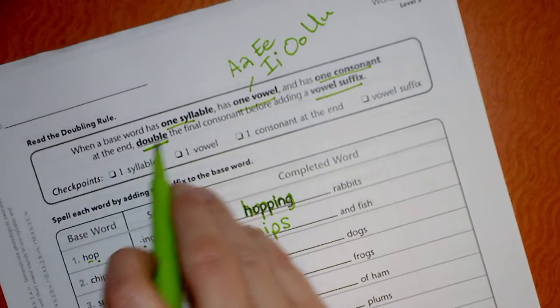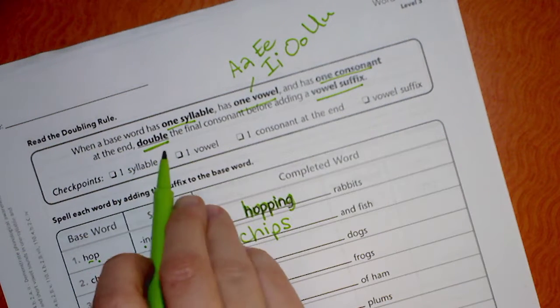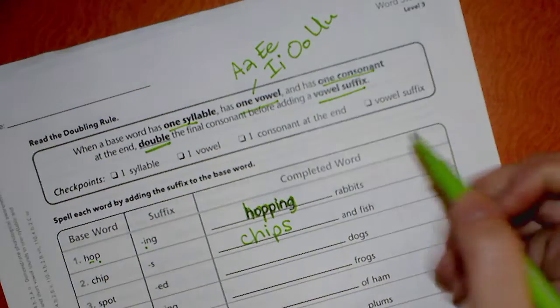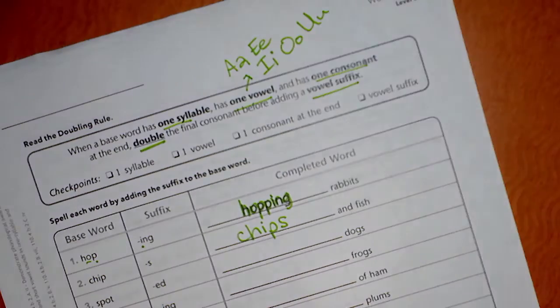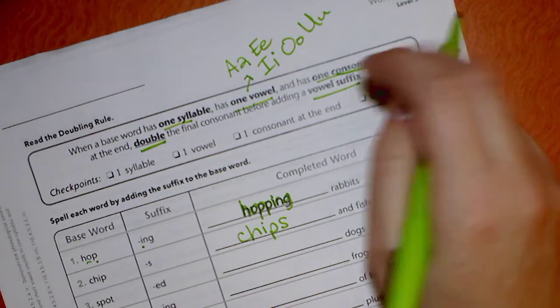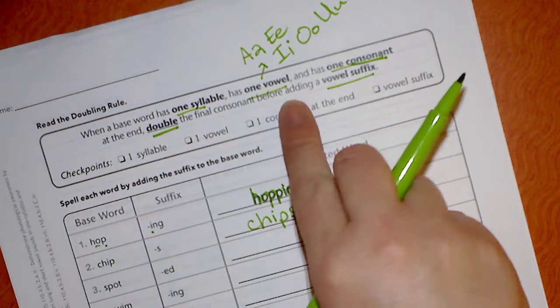So the way that we're going to do this — it tells us right here: when a base word has one syllable, has one vowel, and one consonant at the end, you're going to double that final consonant before adding the vowel suffix. To help us, I wrote my note to myself. The vowels are A, E, I, O, and U. A consonant is every other letter besides the vowels. What you're going to do is double the final consonant before adding a vowel suffix.